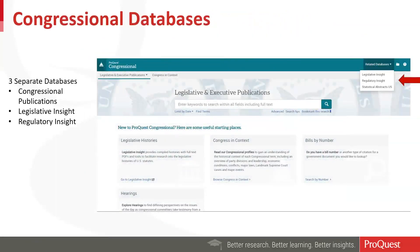You also have the congressional databases. The free subscriptions you have from Congressional include Congressional Publications, Legislative Insight, and Regulatory Insight. These are available on our ProQuest Congressional platform. In the top right corner of the page, there is a dropdown that allows you to select any of these databases and search them independently.